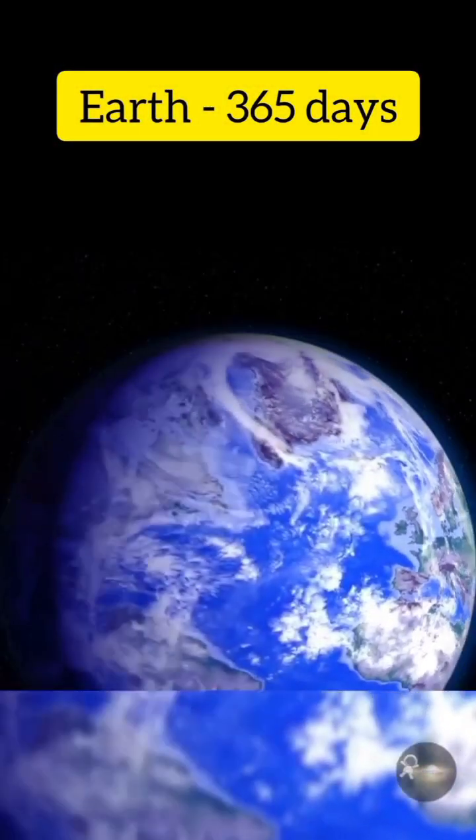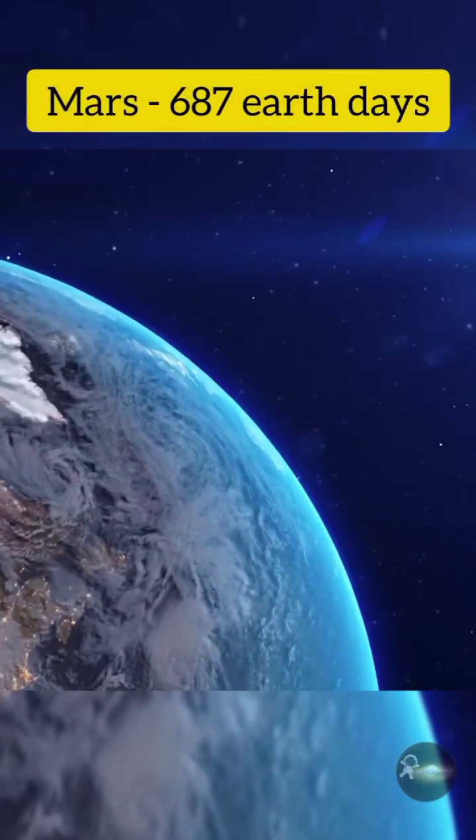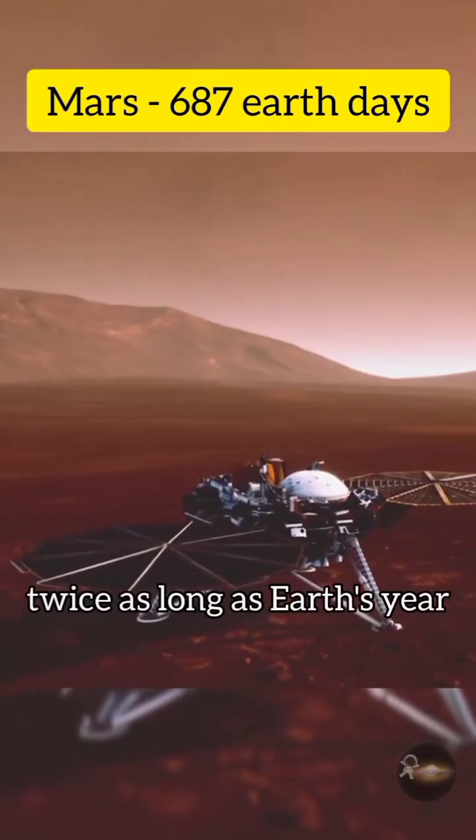Earth: 365 days. This is the length of time it takes for Earth to complete one orbit around the sun. Mars: 687 earth days. This is almost twice as long as Earth's year.